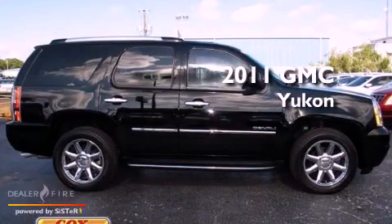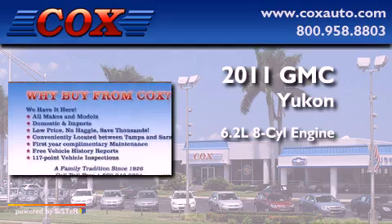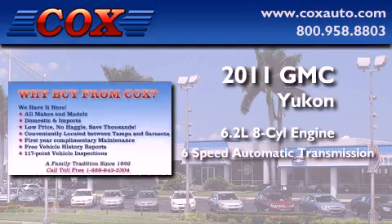This is a 2011 GMC Yukon. It has a 6.2-liter 8-cylinder engine and a 6-speed automatic transmission.